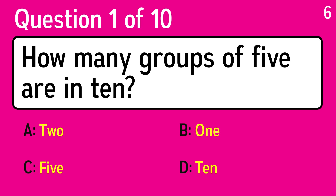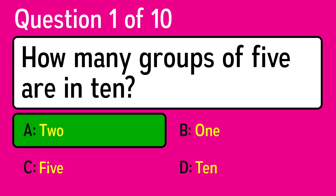The first question is: how many groups of 5 are in 10? The correct answer is A, 2.